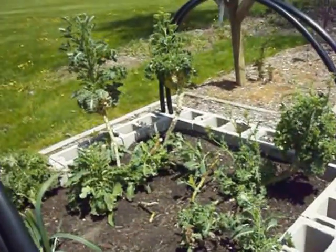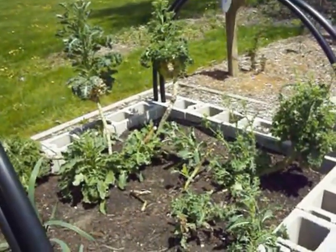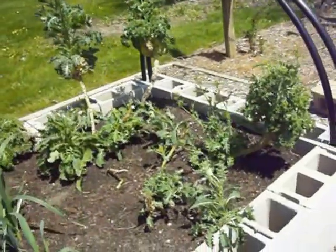Check out this kale — it kind of reminds me of something out of the Dr. Seuss books. This is three years old. Three years old, this stuff is. And it's going to bloom again.